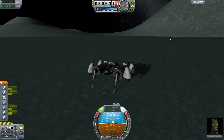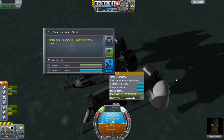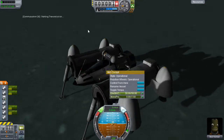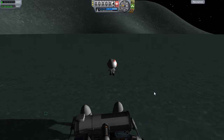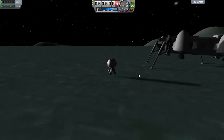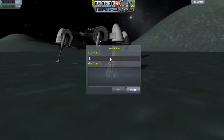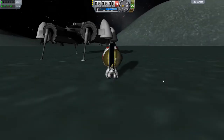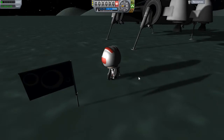Now we gather our wits and start thinking about science - the primary mission. First the materials bay: a good 225 science. Materials canister was at least 10, and 25 for the crew report. Bob's now going to get out, do a little hop, muck about on the jetpack, and we're after an EVA report and a crew report. Of course the most important thing: the mission flag. We call this one 'For Lenry' - description: 'Down with Jeb, because Jeb's such an arsehole.'